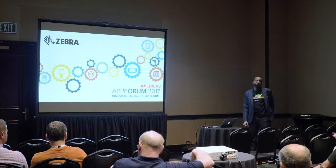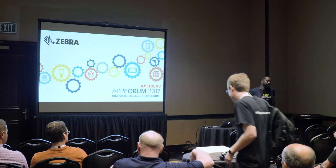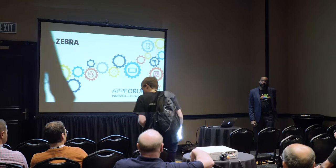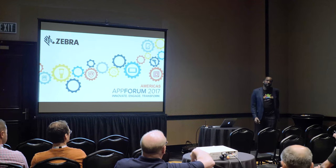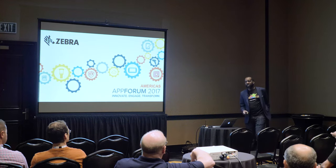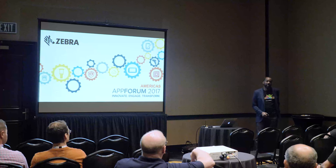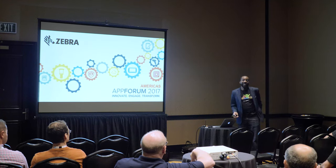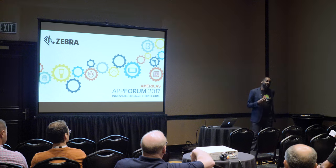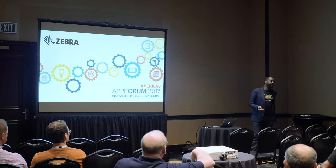My name is Adebayo Unig Banjo. I work in the Chief Technology Office under the new business unit called the Enterprise Intelligence Software Group. For those of you that were here yesterday, the CTO spoke about it. It was announced last November. It's a commitment by Zebra to allow you guys access to the data that we're creating at the edge of our network.